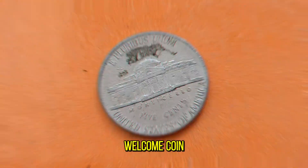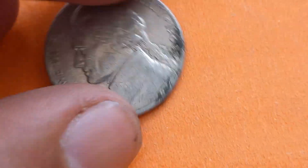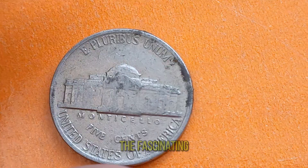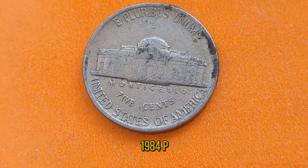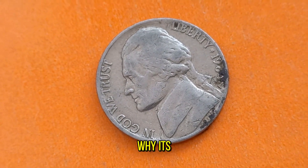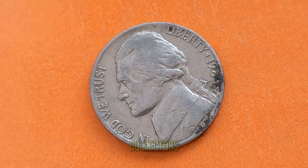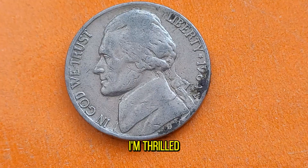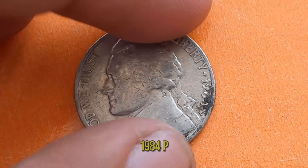Welcome, coin enthusiasts, to another exciting episode of Unlocking the Value. Today we dive into the fascinating world of numismatics, exploring the Jefferson Nickel 1984 P-Coin. Join us as we unravel its history, uncover its value, and reveal why it's a prized possession among collectors. I'm thrilled to have you join us today as we delve into the allure of the Jefferson Nickel 1984 P-Coin — often overlooked, this humble five-cent piece holds a treasure trove of history and value waiting to be discovered.